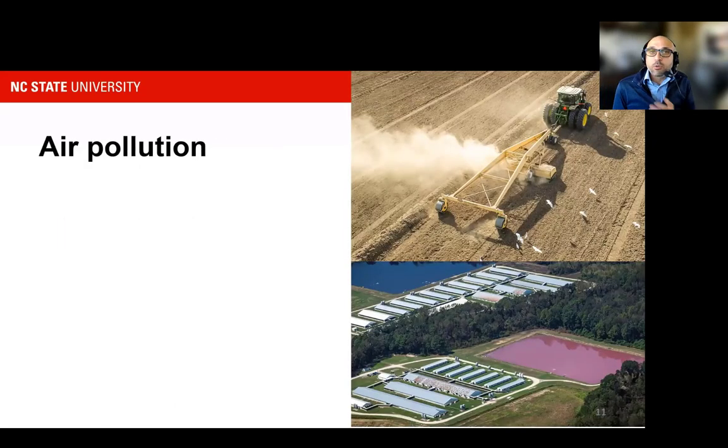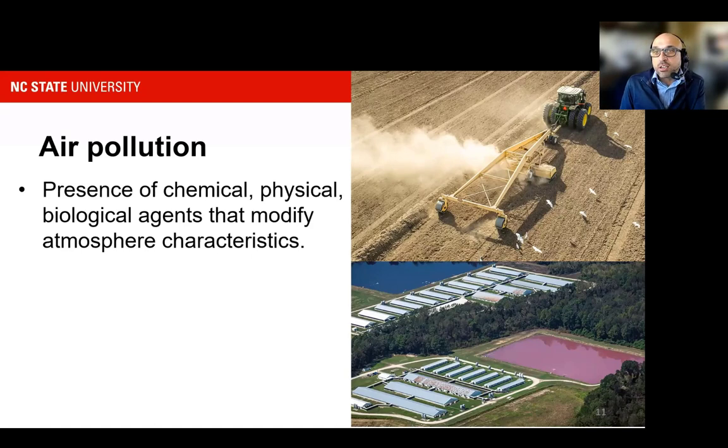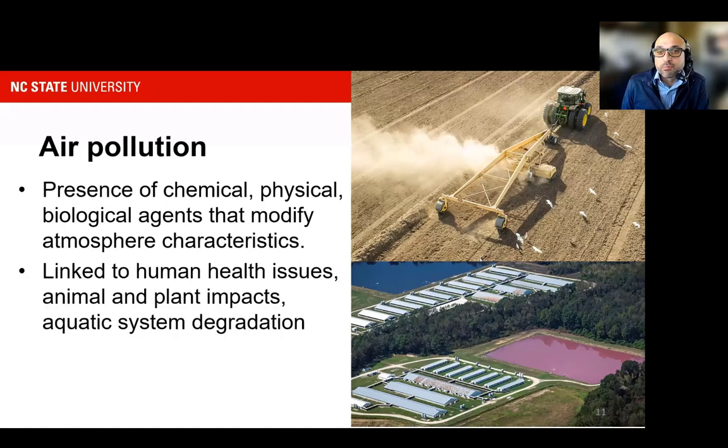Air pollution in general is the presence of any contaminant — chemical, biological, or physical — that changes the properties of the atmosphere. These changes are linked to negative outcomes for human health, animal health, or the environment around us, including air quality, water quality, and a global impact that goes far beyond the region of production. An example of that, of course, is climate change.